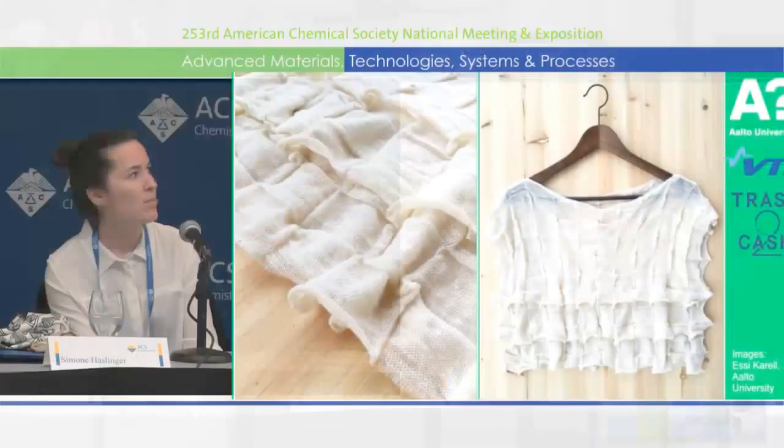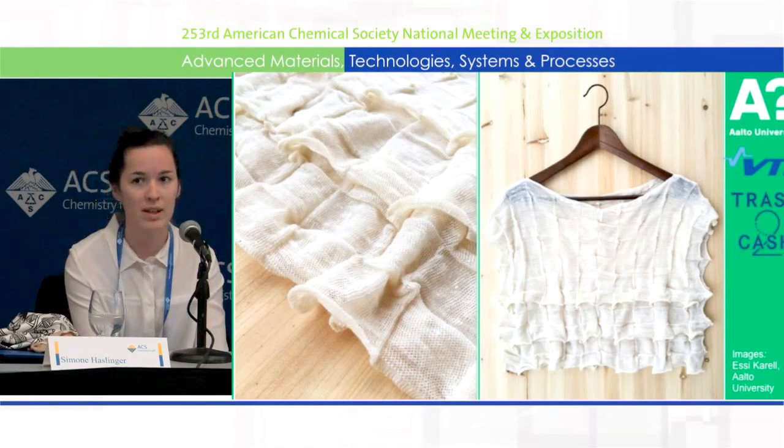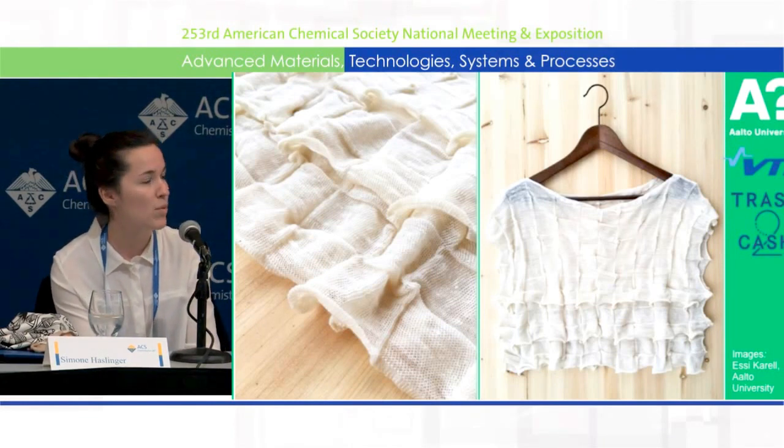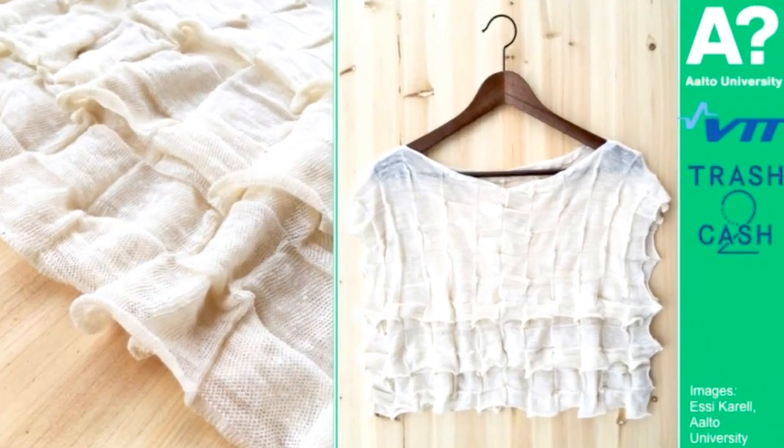This is our last example and our most recent demo product. It was produced in Trash to Cash, the main project I'm working in. On this picture, you can see pure recycled cotton material. Unfortunately, we couldn't bring it here because at the moment it's in Stockholm at the Global Change Awards ceremony. This is our most recent product.